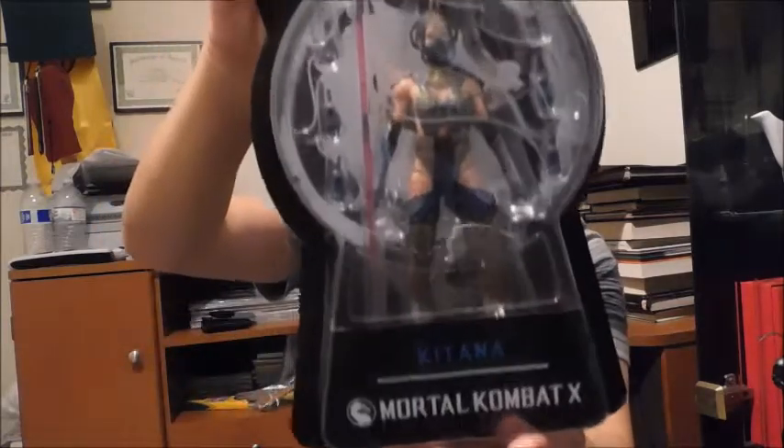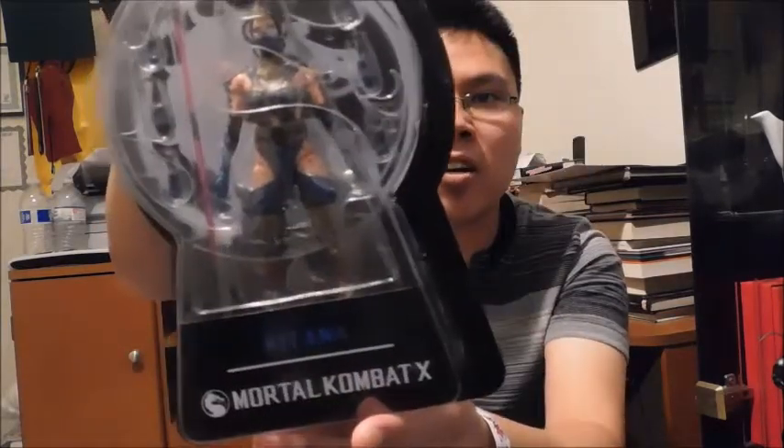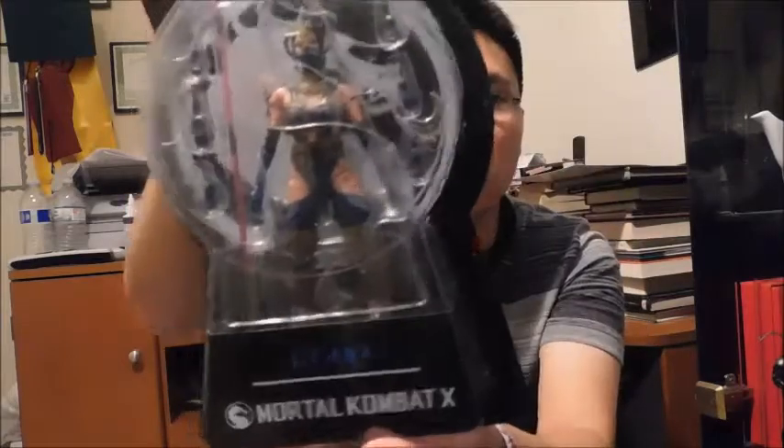I got a Mezco Mortal Kombat 10 Kitana — this is the bloody variant. I really love the bloody paint job. It looks really awesome and it's great for displays, like if you want your characters to fight and even kill each other. I hope to review her too. This is my first Mezco toy.